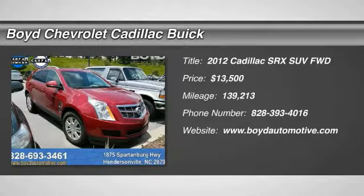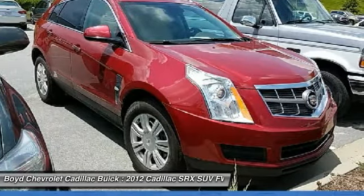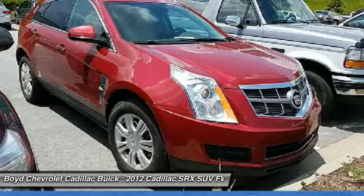Stop by and take a look at the 2012 Cadillac SRX. The Cadillac SRX is beautiful from every angle. For driving enthusiasts, there's track-tuned handling, advanced engine power, and the added confidence of available all-wheel drive.